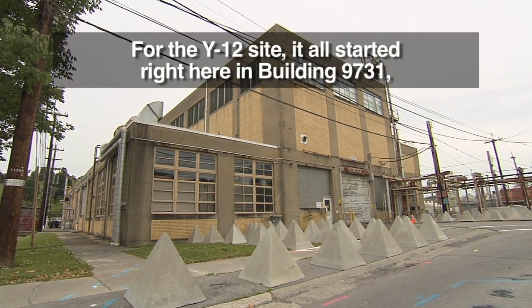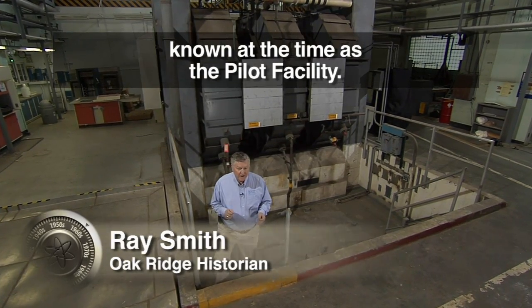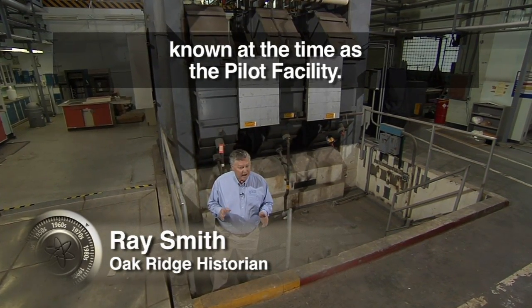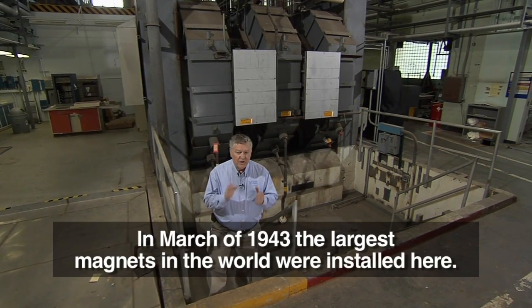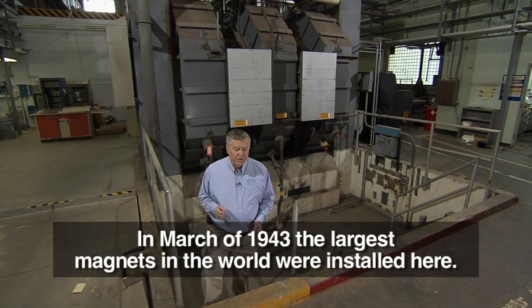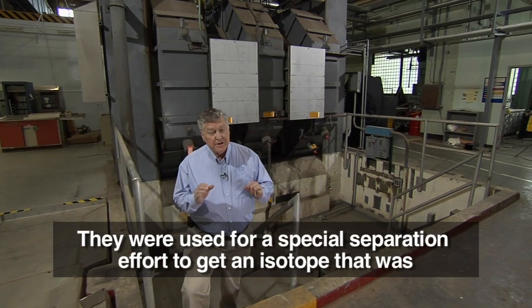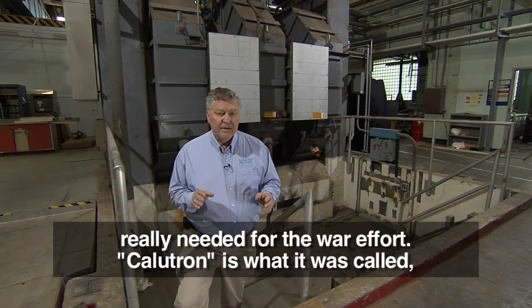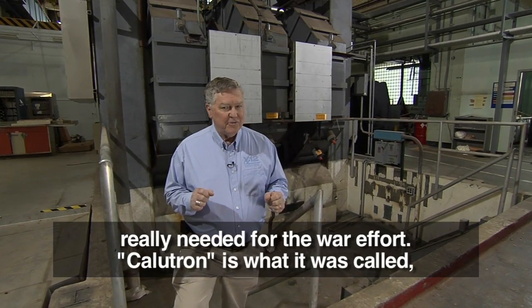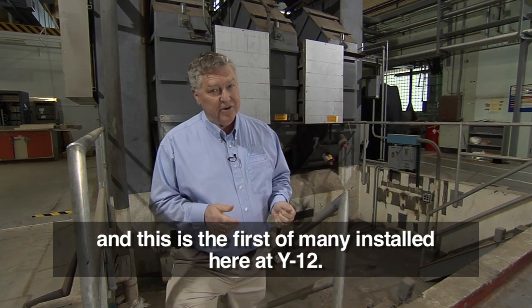For the Y-12 site, it all started right here in building 9731, known at the time as the pilot facility. In March of 1943, the largest magnets in the world were installed here. They were used for a special separation effort to get an isotope that was really needed for the war effort. It was called the calutron, and this is the first of many installed here at Y-12.